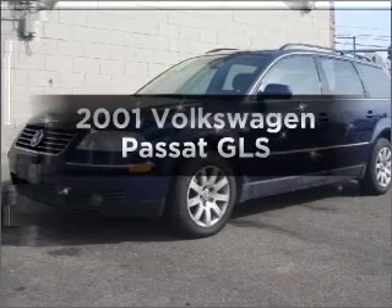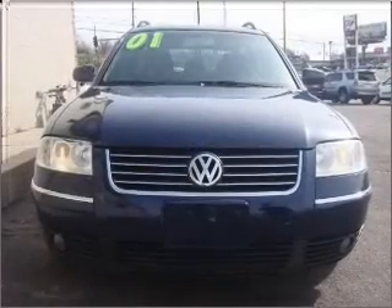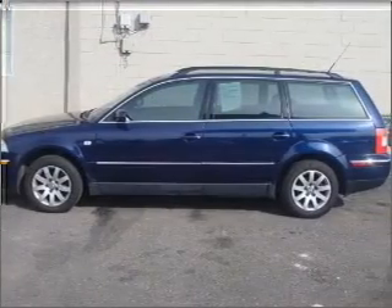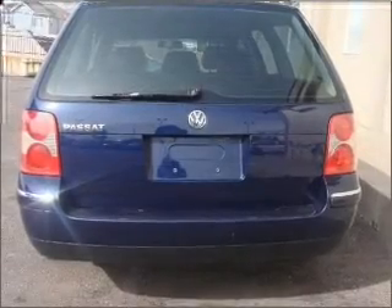Imagine yourself in this 2001 Volkswagen facade. Find everything you want in a ride under one roof with this vehicle. You will appreciate the safety feature of anti-lock brakes. Heated seats are a desirable comfort feature. The sunroof lets fresh air in.